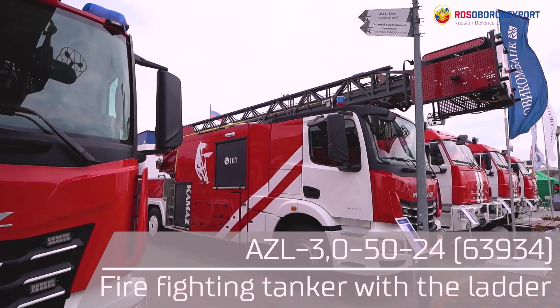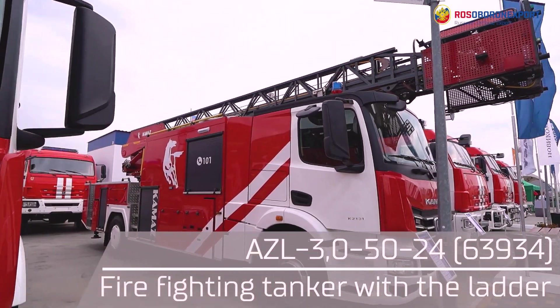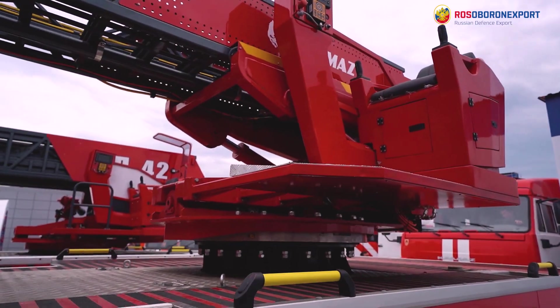The firefighting tanker with the ladder has more comprehensive functionality like the transfer to a firepoint, a firefighting crew as well as fire extinguishing and carrying out rescue operations at a height of up to 26 meters. The tanker capacity is up to 3000 liters of water and 180 liters of foam concentrate. The pump capacity is 3000 liters per minute at a pressure of 100 bar. The capacity of the crane basket is two people.